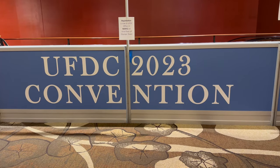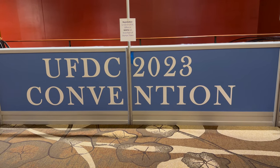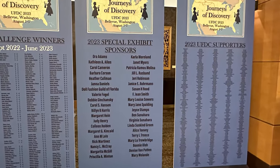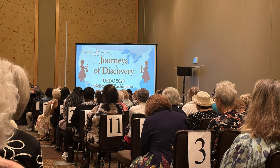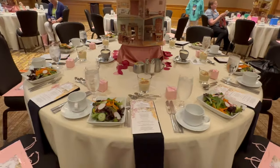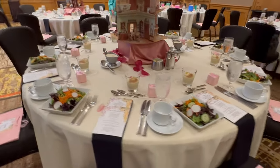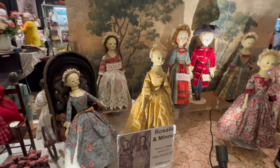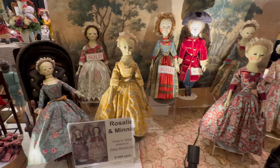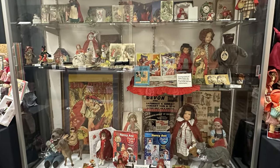I'm Region 8 Director for the UFDC. Region 8 is Tennessee, Kentucky, and North Carolina. We had over 700 collectors, and if you've never been to a UFDC convention, it's an amazing time. There are doll lectures, seminars, and programs. You can go to dinners and luncheons where there are doll souvenirs, there's an incredible doll sales room, there are doll exhibits — there's just so much going on.